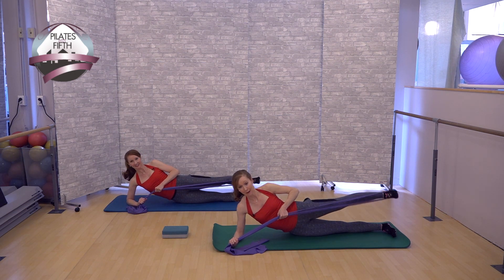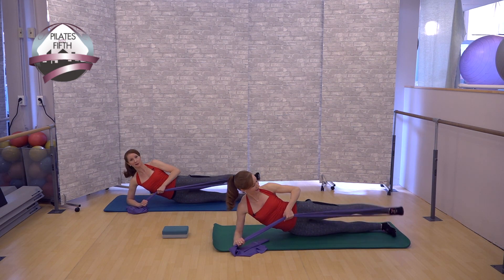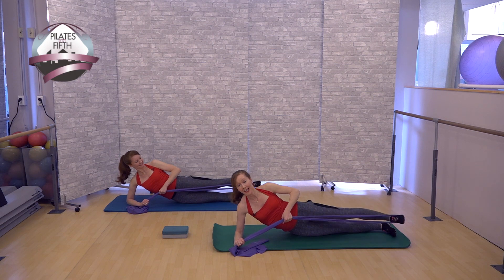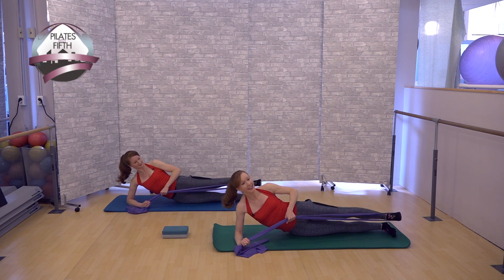Stay out and circle back. Pull your abs in, checking for parallel. Do circles in both directions, counting to eight each way, then bend your knees and sit up.